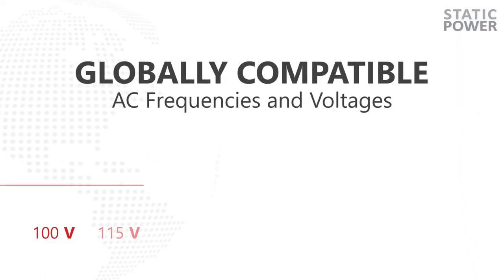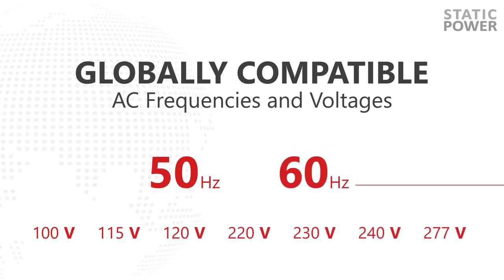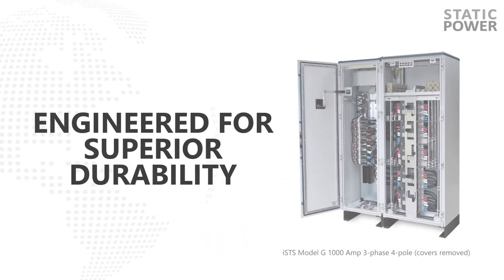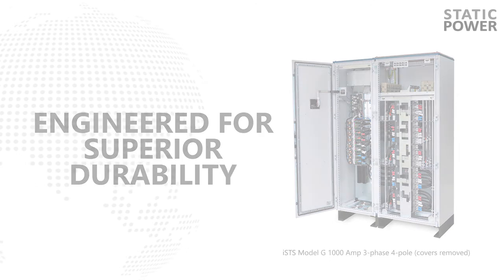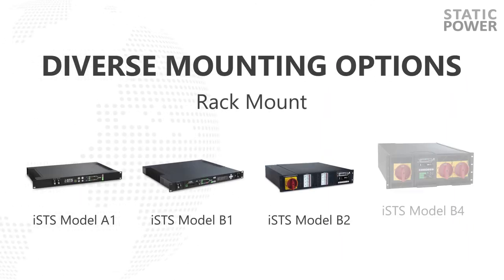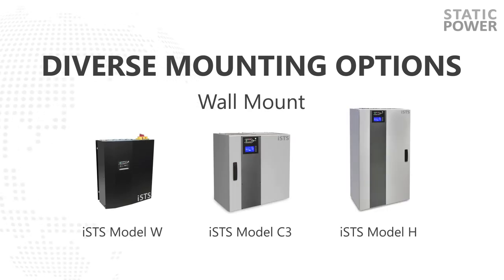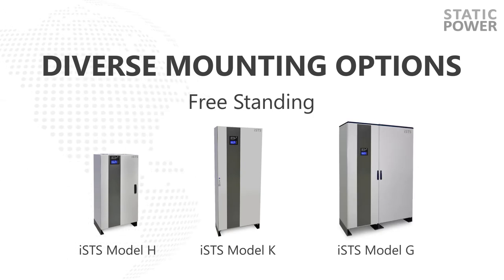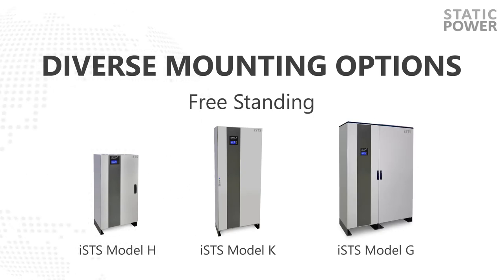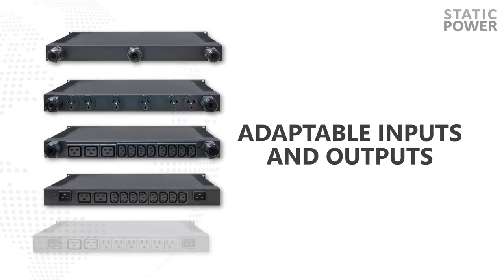Globally compatible with all region-specific AC frequencies and voltages. Engineered for superior durability, compact footprint and diverse mounting options of rack mount, wall mount or freestanding.